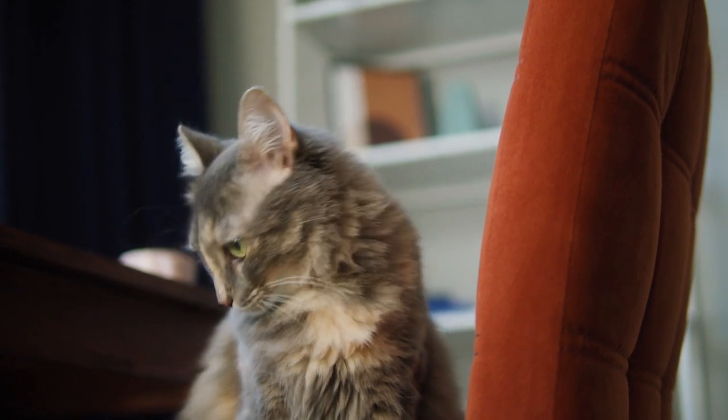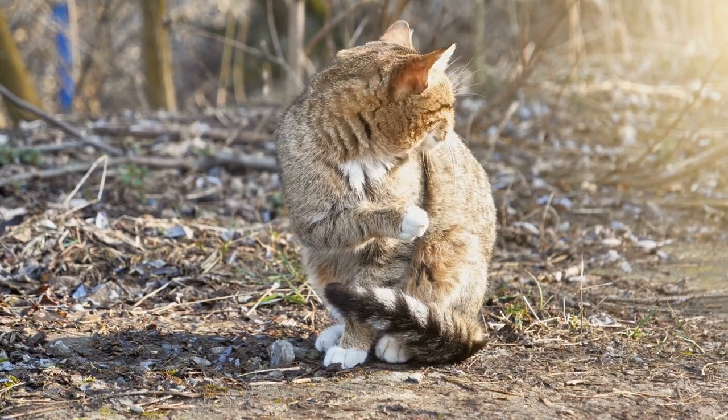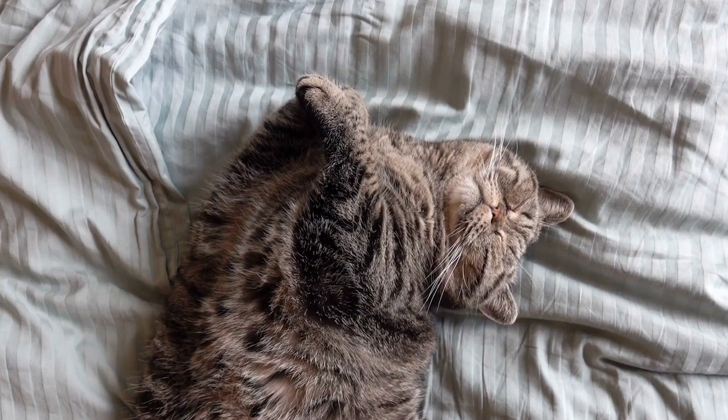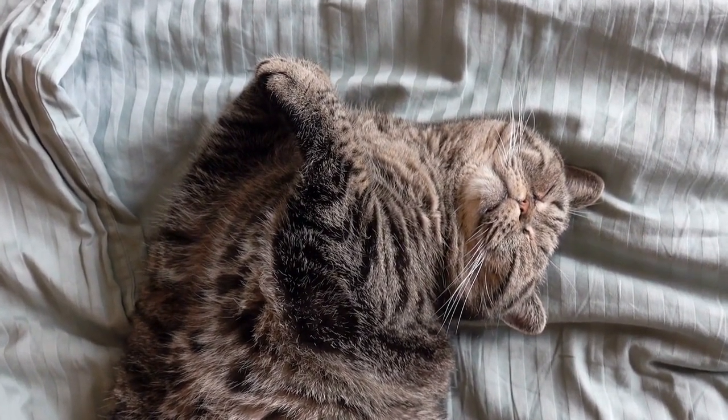If you are interested in cats, you might find it interesting to learn there are more than 70 breeds in the United States. With so many species, it can be challenging to sort through them all. So many people choose to sort them by size, country of origin, etc. We are going to look at all of the breeds that come from Egypt so you can learn about some of the most ancient cats in the world.